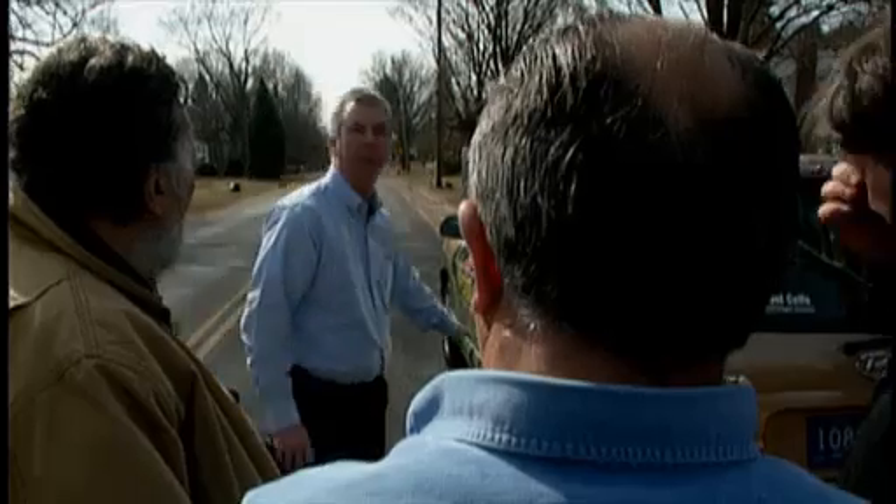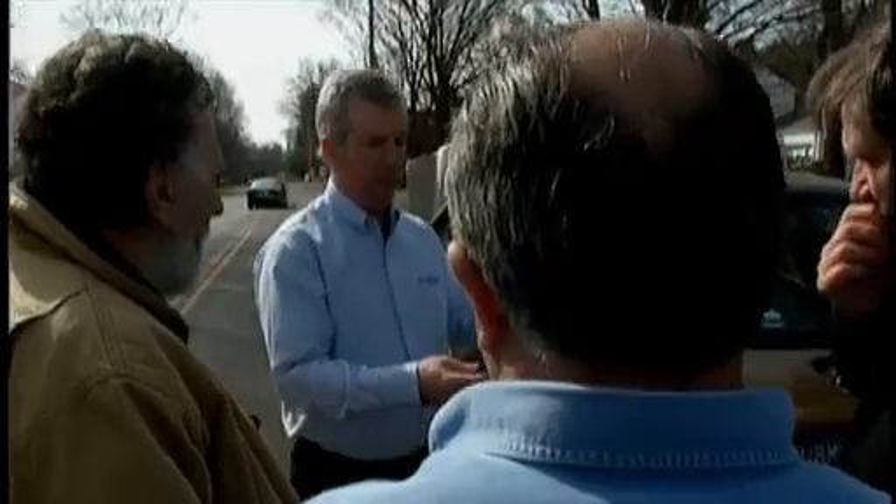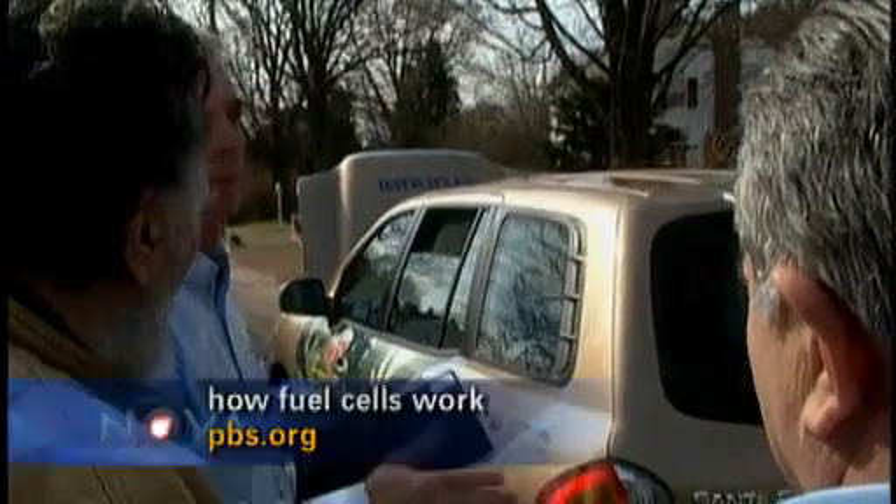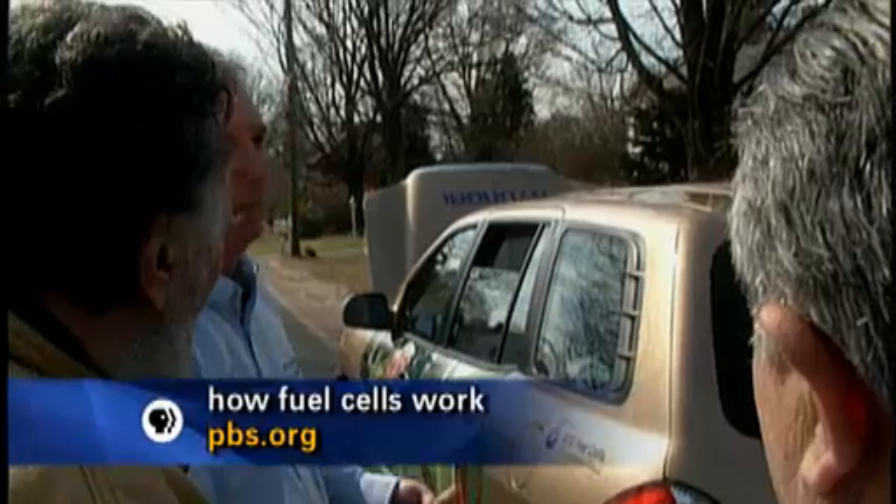So it has an electric motor. What runs the motor? All the electricity comes from the fuel cell. And the fuel cell is really made up of a collection of these. This is a fuel cell? It looks like a black plastic license plate. This is one cell, and it's like a sandwich. You just stack them up. You want more power? Add more cells. Make a bigger sandwich.